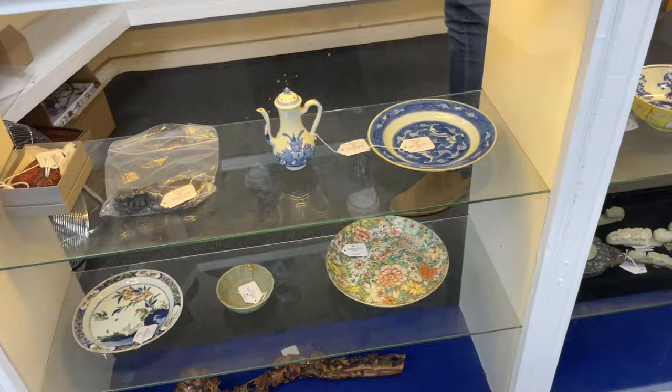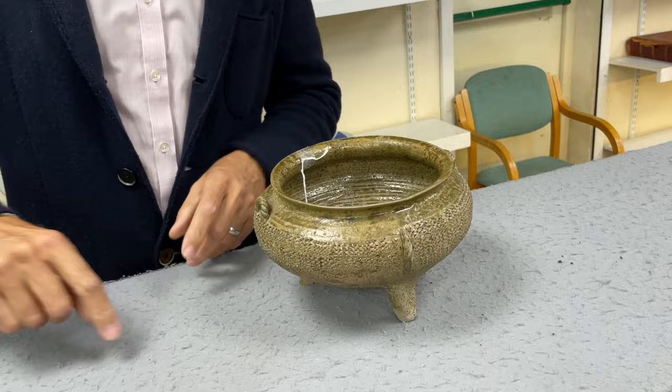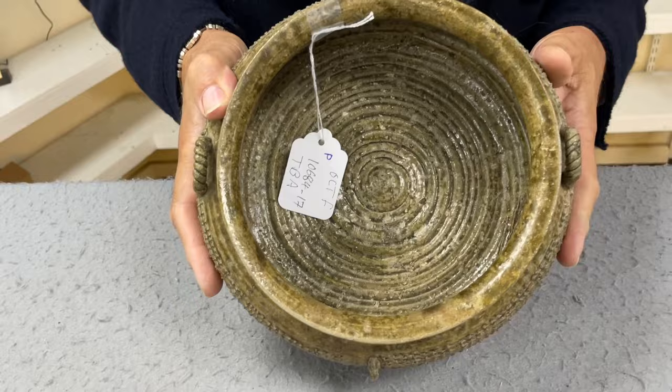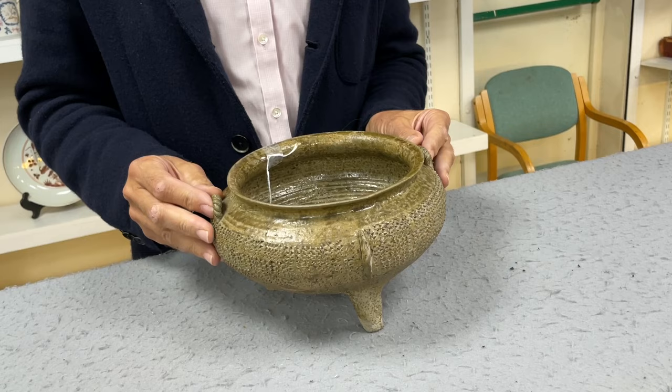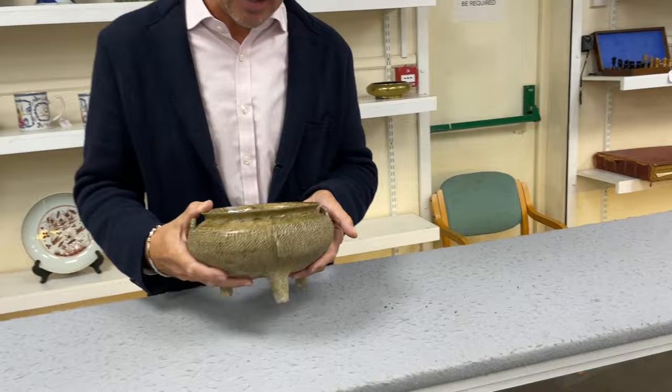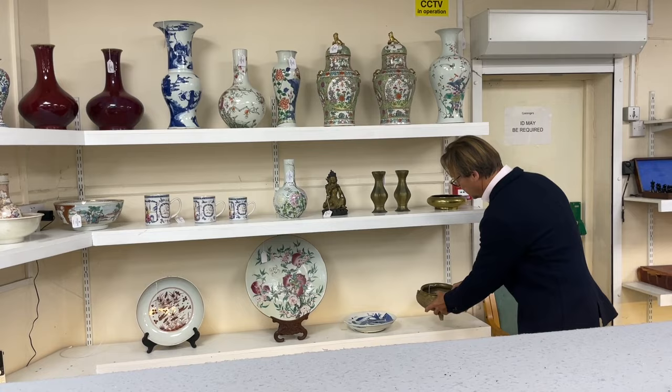The other thing Dan mentioned was this pot - Lot 73. Why is it unusual? Look at that - can you see these rings? This is because it is pre-potting wheel. They coil - they have a long snake of pottery and they wrap it round and round and smooth it over, and that makes the bowl. It's very, very rare - it's about two and a half thousand years old, burial goods that would have been buried, came out of a grave. The Chinese are not quite so keen on that. Estimate two to three thousand. Dan says there's barely any in museums even in the west.